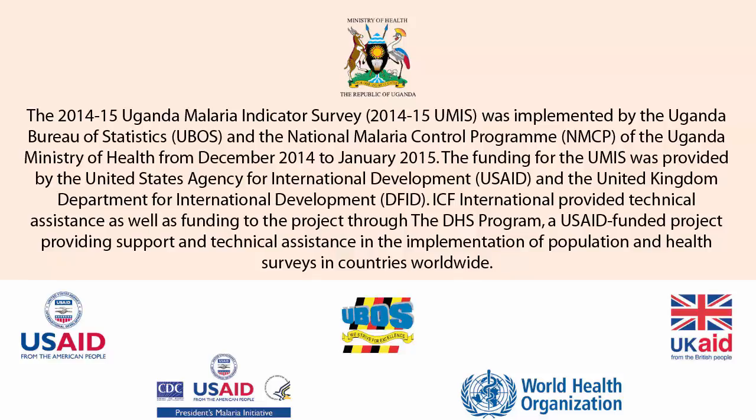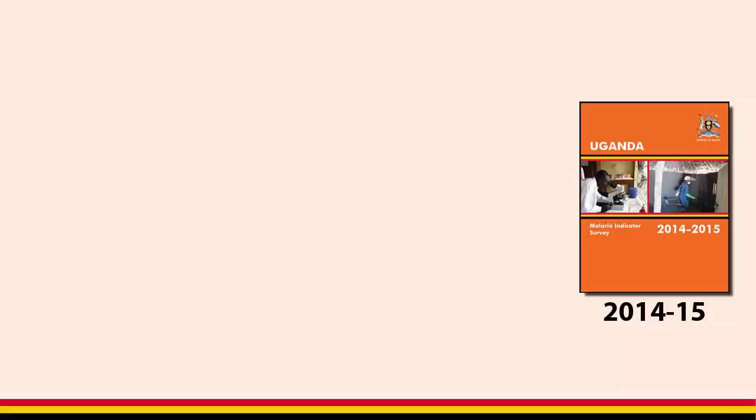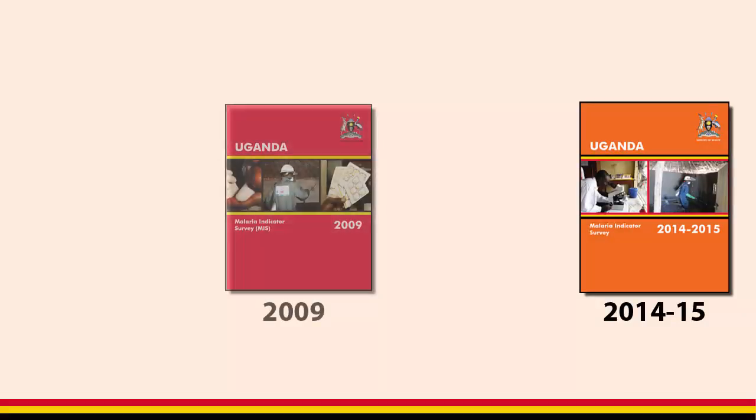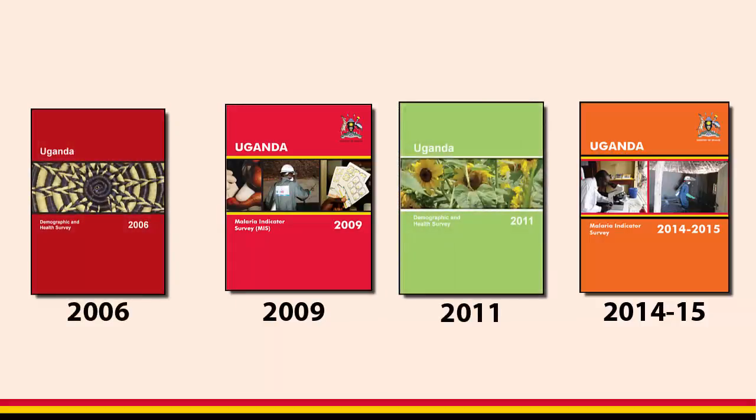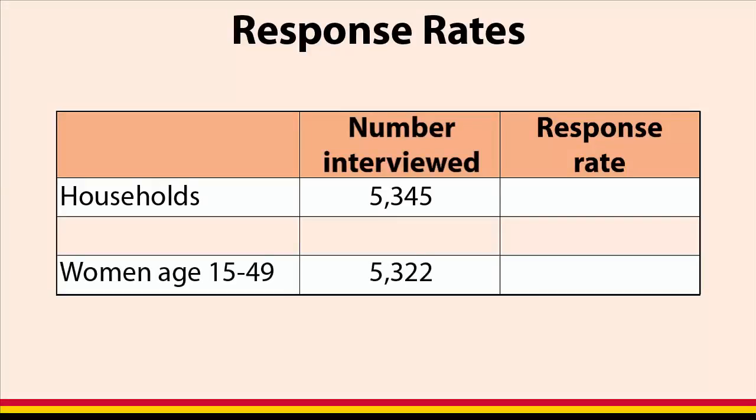ICF International provided technical assistance as well as funding to the project through the DHS Program. The 2014-15 UMIS is the second Malaria Indicator Survey to be carried out in Uganda. Additionally, two demographic and health surveys have collected information on malaria in Uganda.